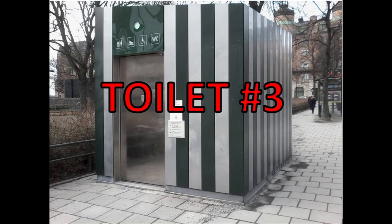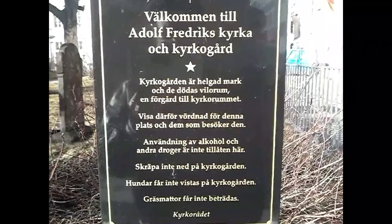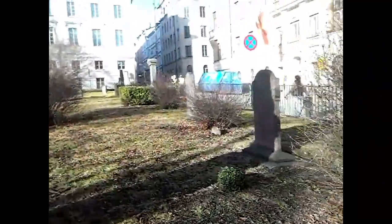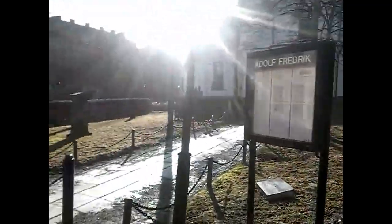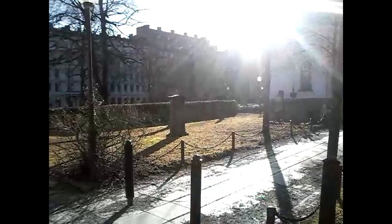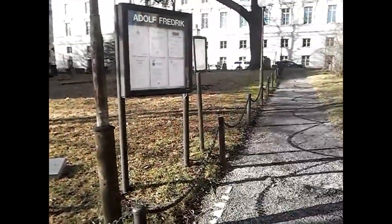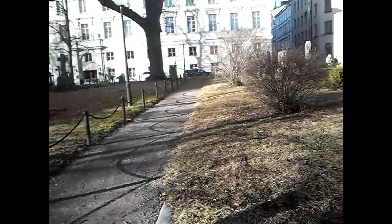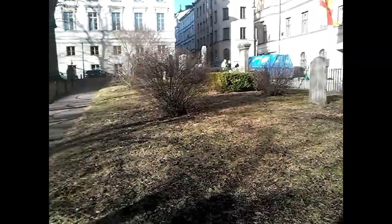Let's go to the next one. Here we are at Adolf Fredrik's church and churchyard. Now, I'm pointing the camera directly into the sunlight, but the toilet is over there. I think it's pretty good foresight for them to put the toilet near a cemetery, because when the dead rise — and they will, when we have a zombie apocalypse — the first thing they're going to say when they come out of the ground is, 'I've got to go.' Good planning. Anyway, let's go find the toilet.